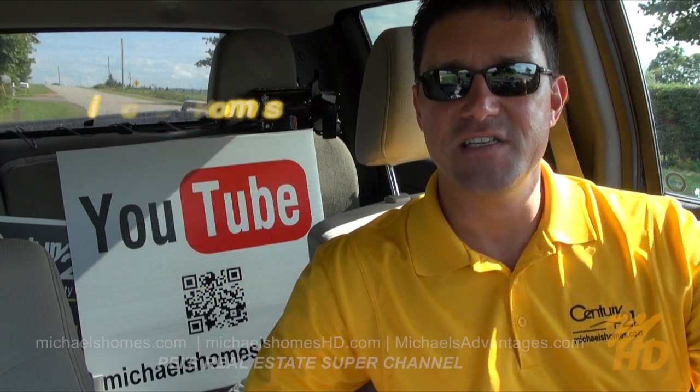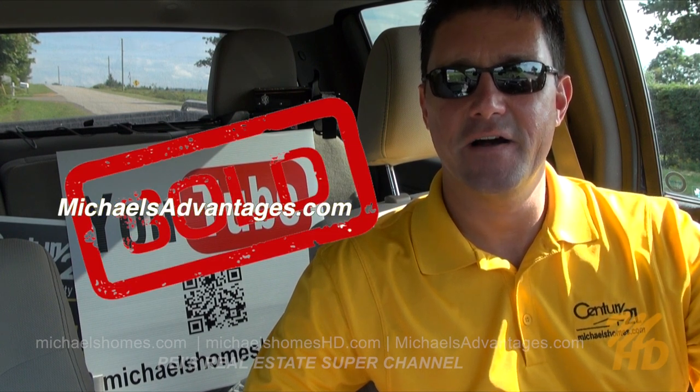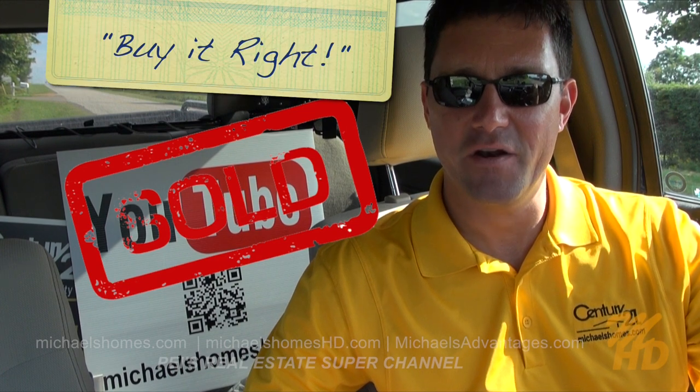And if you're looking for an enthusiastic listing agent, make sure you visit michaelsadvantages.com. Thank you. Have a great day. And remember to buy it right.